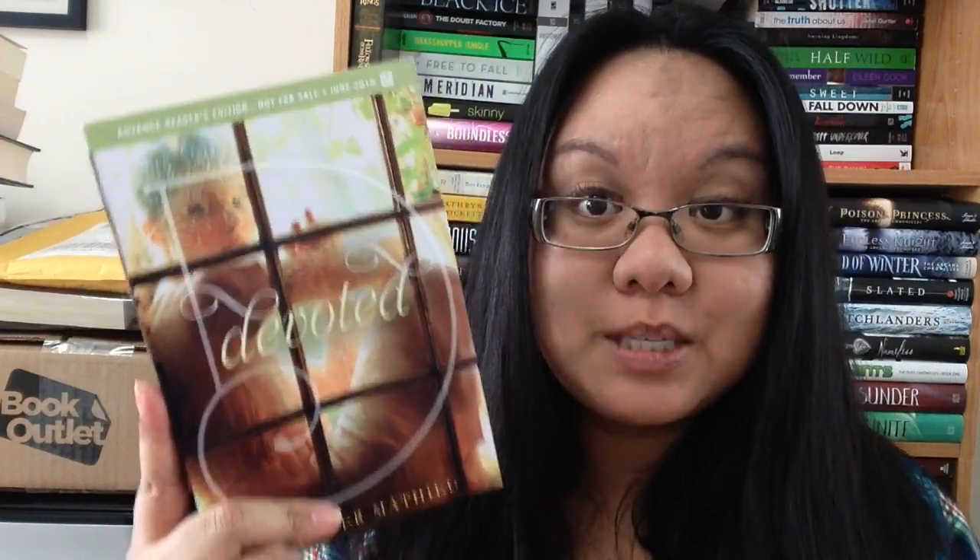This one is from Macmillan in the States and they were so sweet. She gave me so many books I was like, I don't even remember if I requested this one. This is Devoted by Jennifer Matthew, and she is the author of The Truth About Alice, which I really loved, so I decided to get this one. Oh, pretty cover.